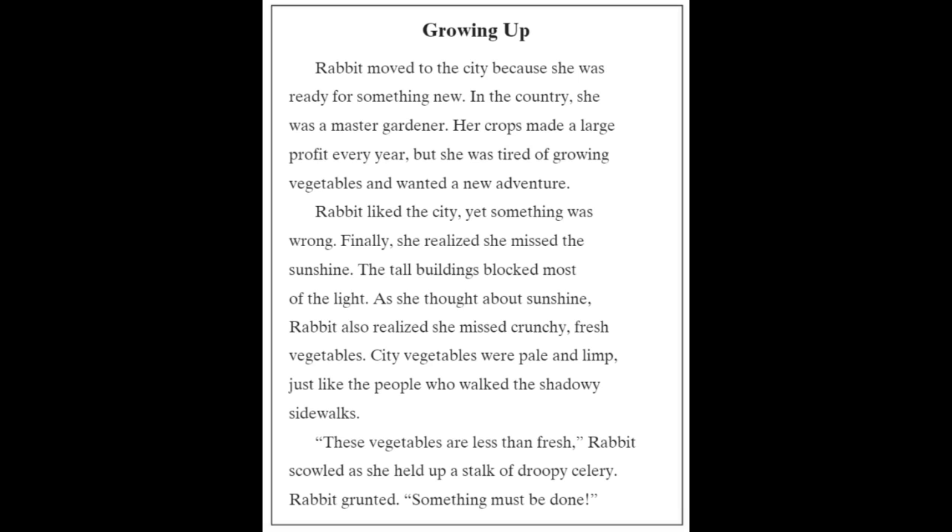"These vegetables are less than fresh," Rabbit scowled as she held up a stalk of droopy celery. Rabbit grunted, "Something must be done."